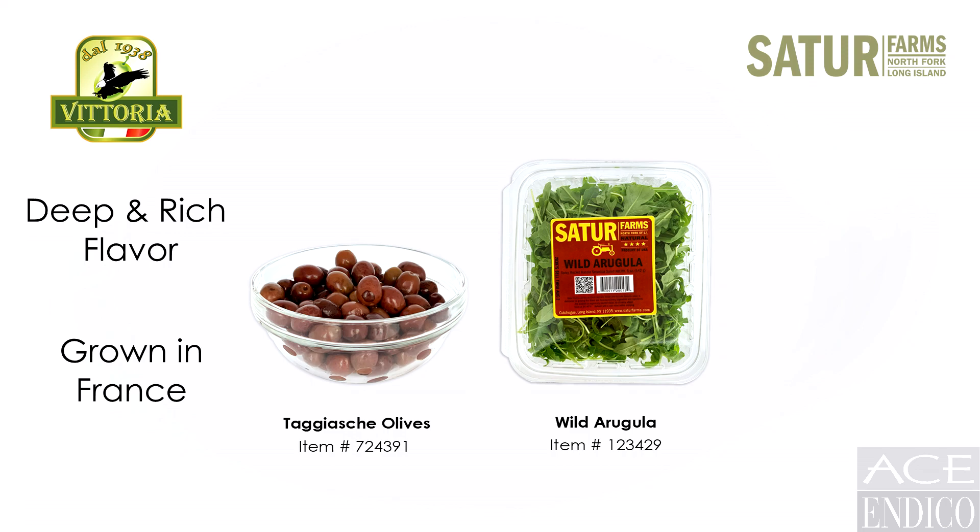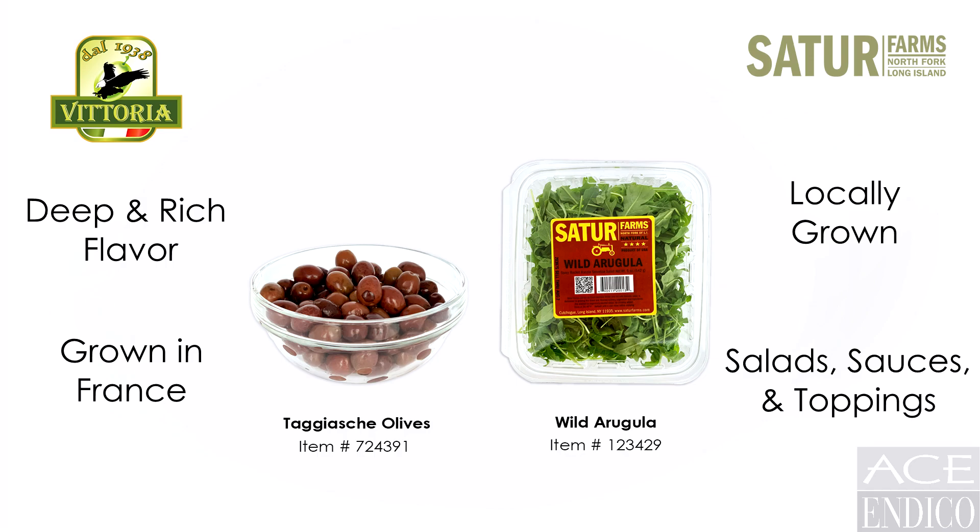The Satora Farms Rocket Arugula, grown on the North Fork of Long Island, is peppery in flavor and the perfect taste for salads, pasta sauces and pizza toppings.